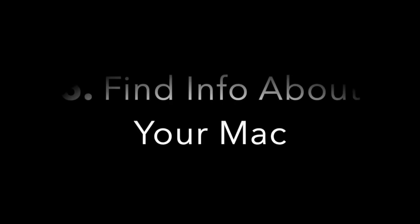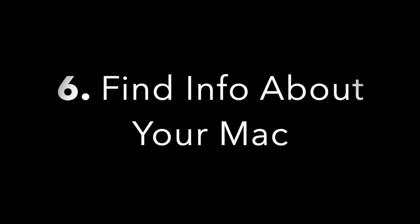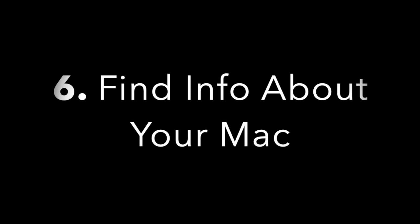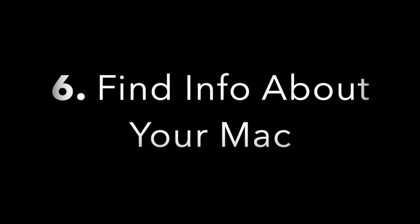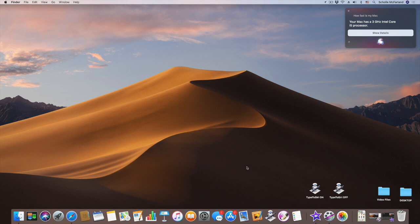Number six: look up basic info about your Mac. Wondering if you can fit more RAM in your Mac? Need your serial number before a visit to the Genius Bar? Siri can pull up all sorts of information that would otherwise require a trip through multiple menus. Ask 'How fast is my Mac?' and it will report your processor — for example, a 3 GHz Intel Core i5. Ask 'How much RAM do I have?' and it will tell you — for example, 16 GB 2400 MHz DDR4 memory.